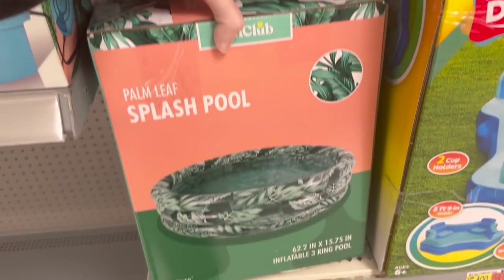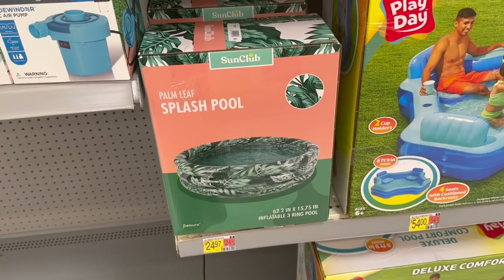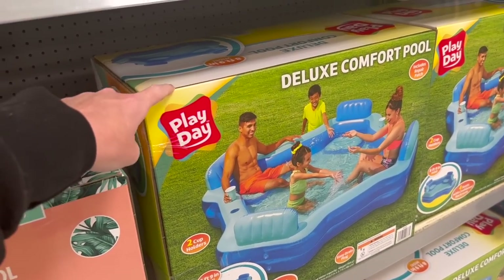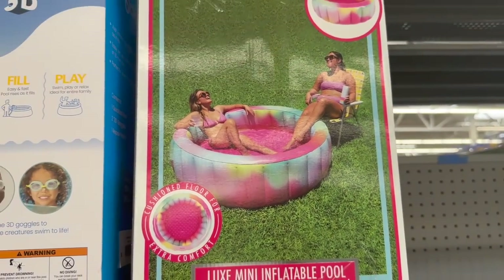I wanted to share some things I got from Costco because they've got some new stuff there. I didn't film inside the store but I did film my haul. So look out for a Costco haul at the end of this video too. Just got to Walmart and look at this — so cute! It's a palm leaf splash pool for $24.97. They also have one like at Sam's but it's like $20 more, so get it at Sam's Club. They also have this packed party pool which is so cute.